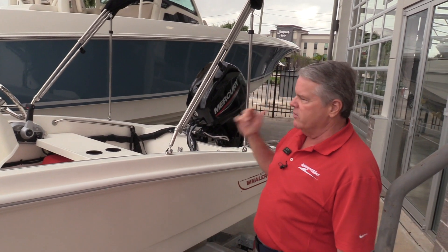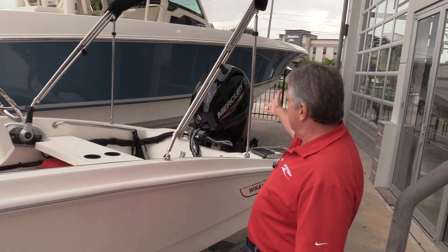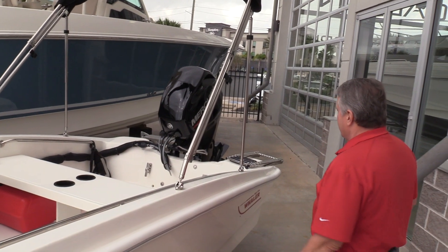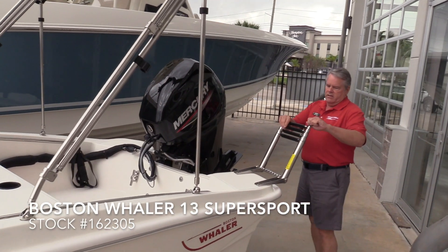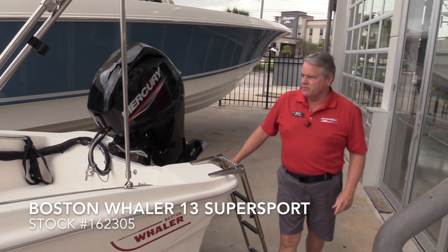This is a neat little boat to be used as a yacht tender or your primary boat. It's powered by a 40-horsepower four-stroke Mercury. We've got a real nice boarding ladder on the back, and you can actually do water sports and all sorts of things with this little boat.